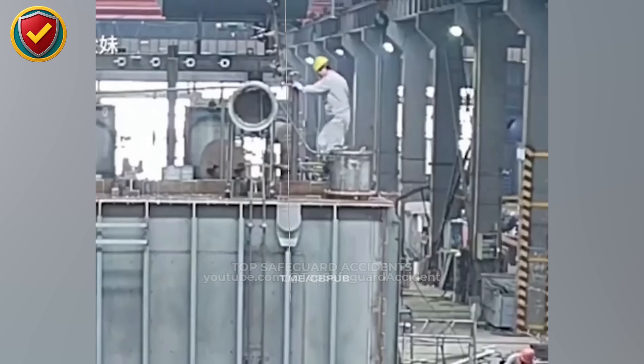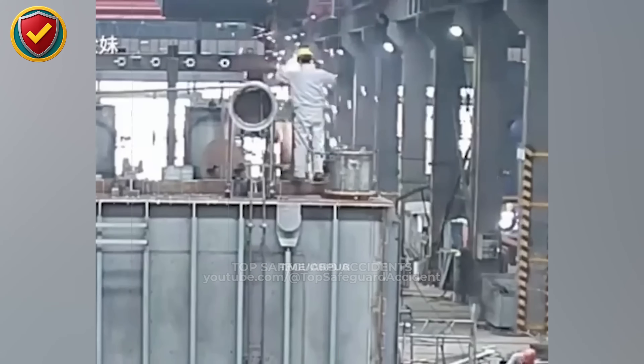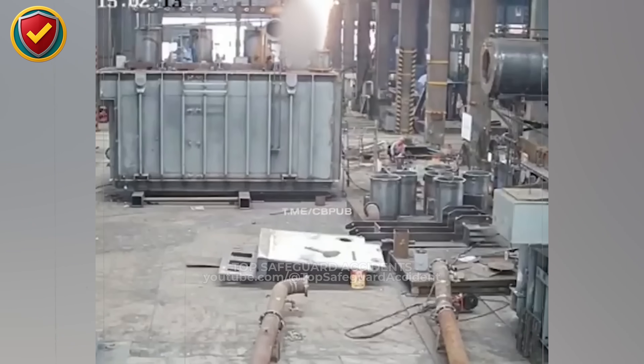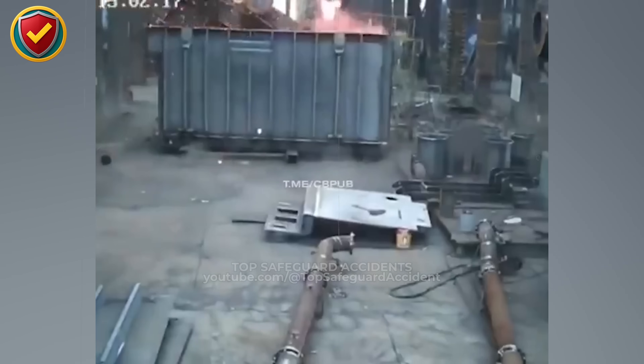High above the factory floor, a welding arc flares while an open container sits directly below, quietly holding something invisible but ready. Never, ever perform hot work above an untested container. Test the atmosphere, ventilate the space, and control the area below before an arc is struck.